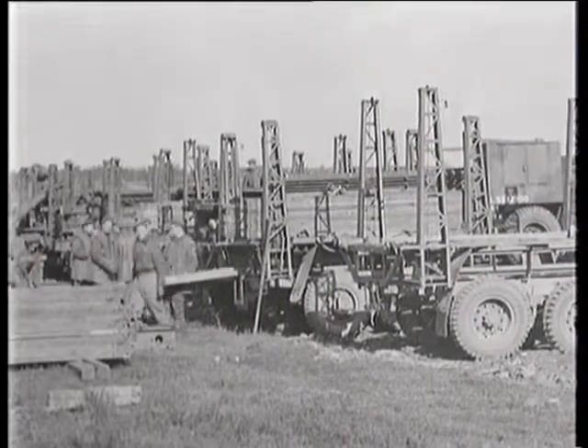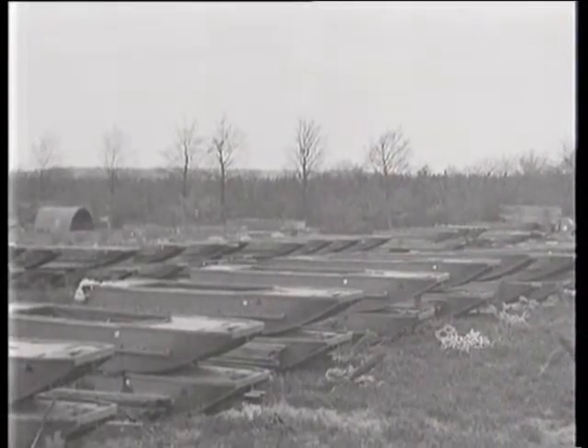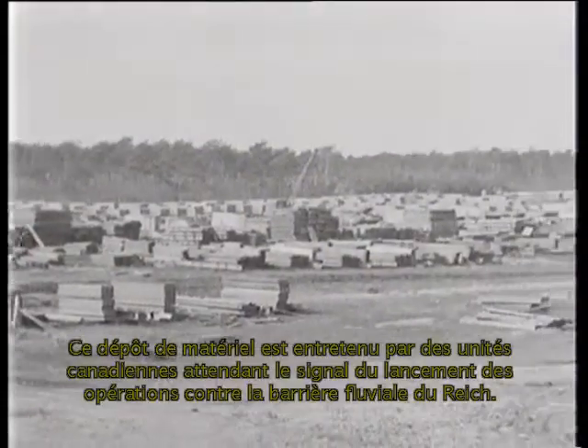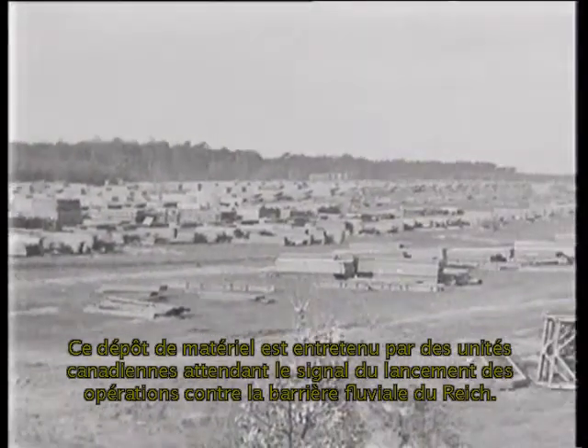Bailey Bridge equipment, collapsible boats, rafts, and pontons — all earmarked for a Rhine assault — are stacked up in a forest clearing. This bridging dump is maintained by Canadian units awaiting the signal to commence operations against the Rhine River barrier.